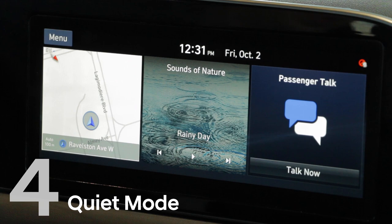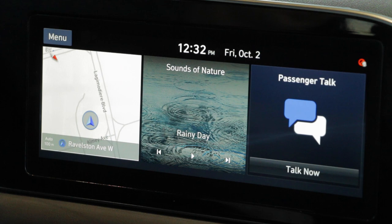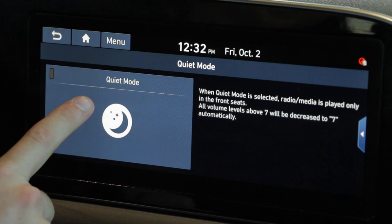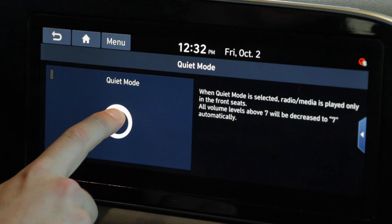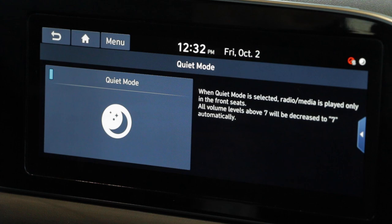Another little detail you may not know you have with your new Palisade is quiet mode. Back in the day you'd have to go into your sound settings and put all the sound to the front of the car — we all remember doing that if the kids are sleeping in the back. Now Hyundai does it all with one button. We're going to slide over to our features. Right here: quiet mode. One press of the button, turn that on, and now all the sound would be in the front speakers with all the back speakers off, letting the kids watch their iPads or sleep. Turn it off with a click of a button. Super easy — you can even set that as one of your favorites on the main screen. A super nice way to get all the sound in the front with one click.